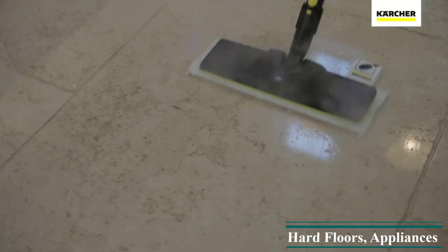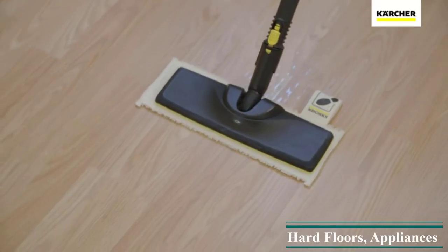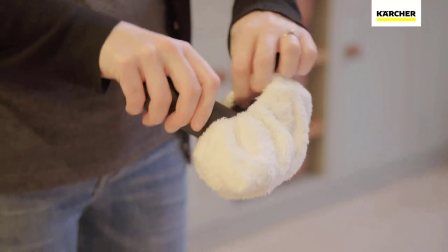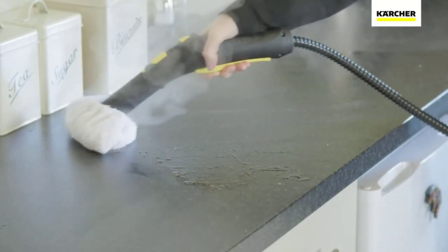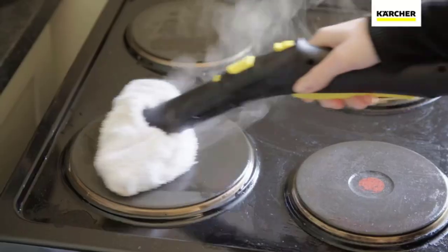Effortlessly clean stone, grout, LVT, vinyl, tile, and laminate floors in your kitchen, bathrooms, and living areas with this steam cleaner. It removes water spots as well as fingerprints on your windows and mirrors. Thanks to Lamella technology, the steam is distributed edge to edge over the floor cleaning tool for a wider cleaning path and greater cleaning efficiency.